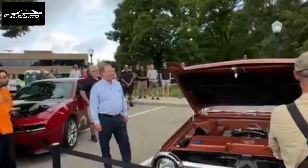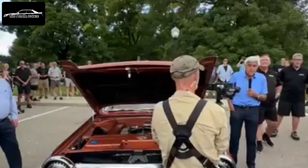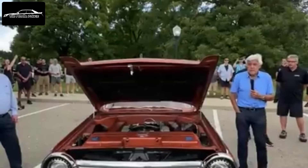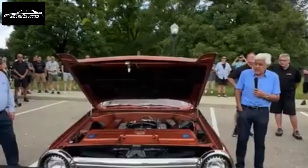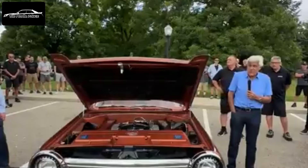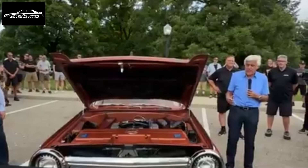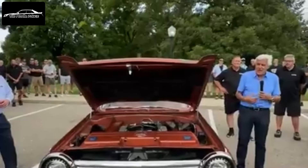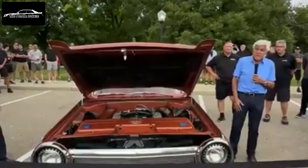Chrysler built 55 of these, and they asked people to write a letter explaining why they wanted to drive a turbine car. They got 25,000 entrants, and they had the general public do the R&D. They gave it to teachers, truck drivers, lawyers, students, retired people, and they had to keep a diary every time they filled up with fuel and recorded their experience. It was pretty amazing — pretty quiet, smooth.